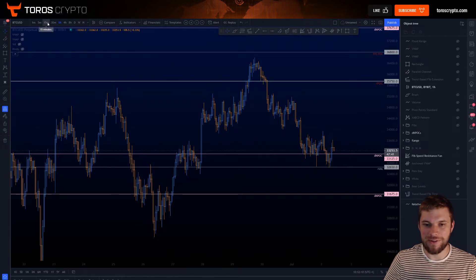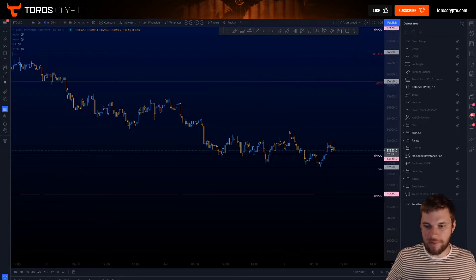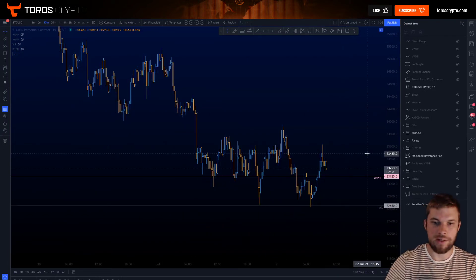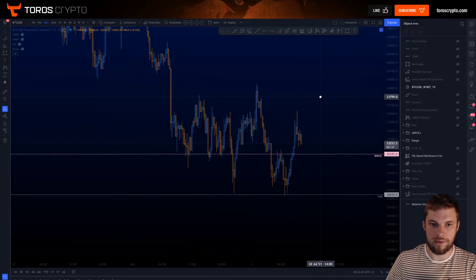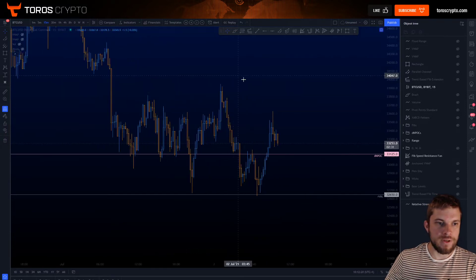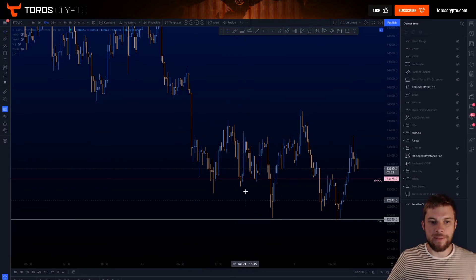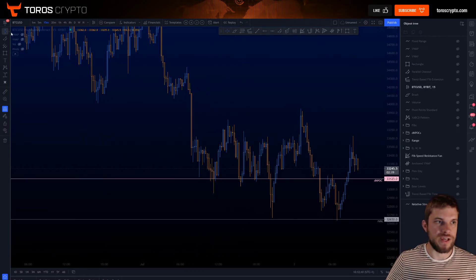Going down onto the lower time frames, let's have a look at what we were getting yesterday afternoon. Here was the 33,400 area that we were looking at. We could see this chop — it was starting to absorb the price action here — and then we had the move down into the naked point of control, which gave us a bounce.